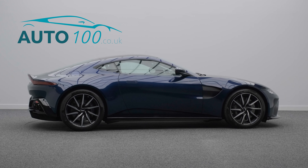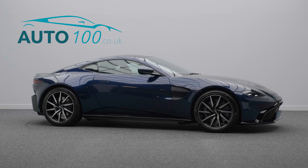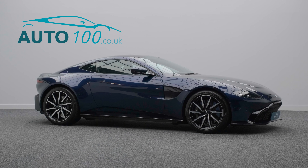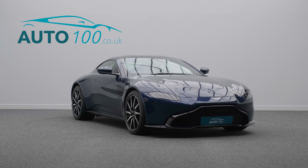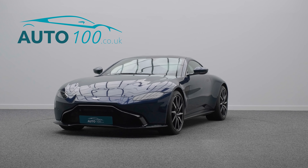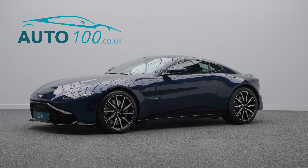It has full Aston Martin service history with the balance of a five-year service plan. This highly desirable car also benefits from tech pack, comfort pack, electrically adjustable memory seats with heating function and power bolsters, matte black perforated side grilles, grille mesh and exhaust finishes, dark chrome jewellery pack, touchpad control, satellite navigation, electric folding mirrors, front and rear parking sensors, and so much more.